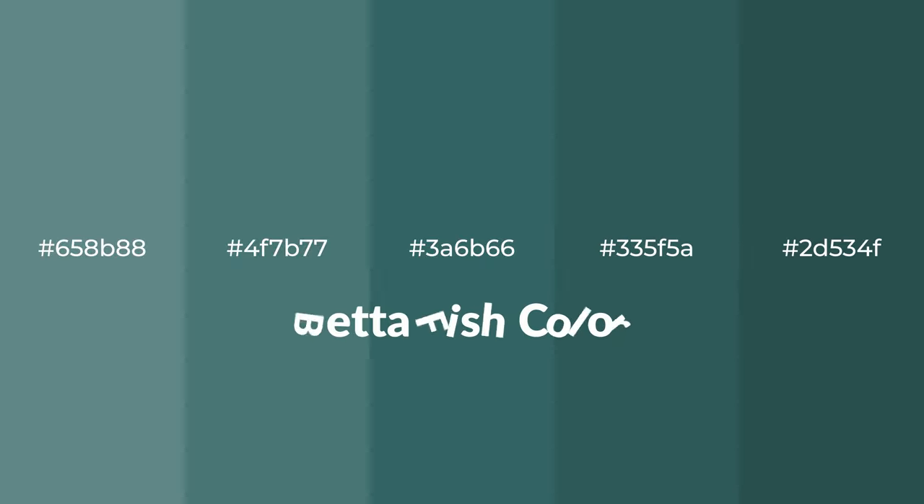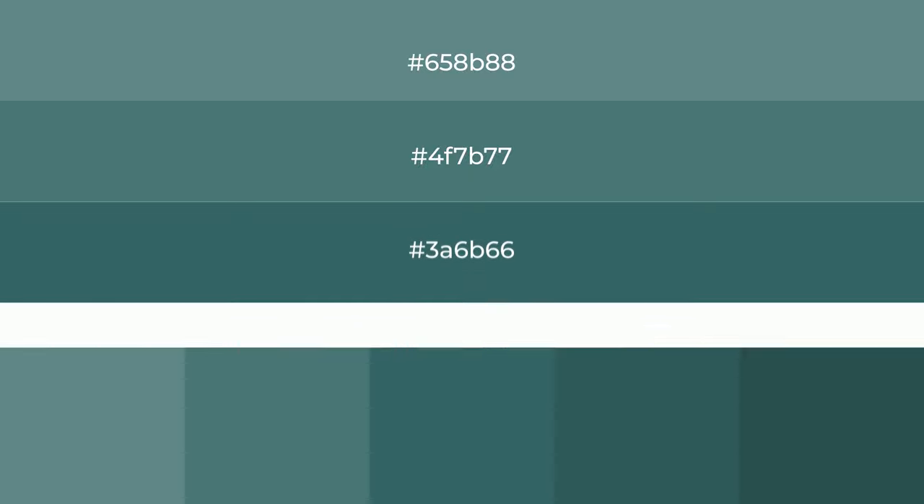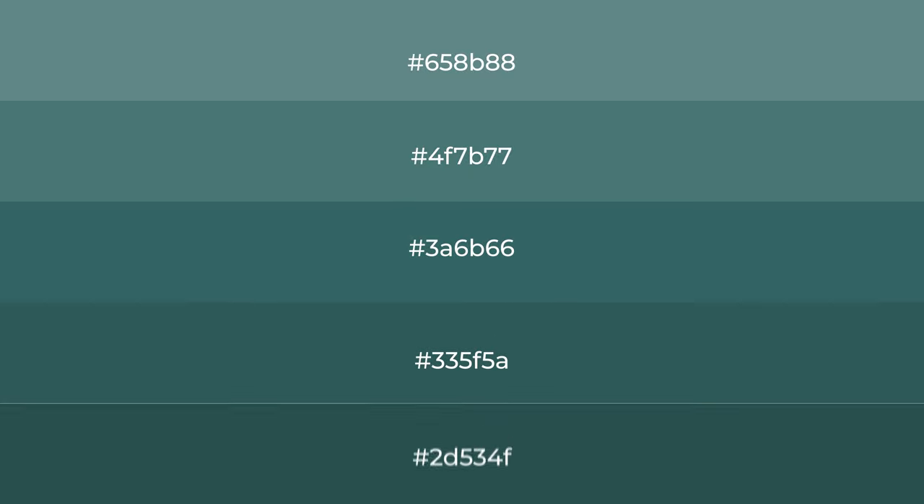Cool! Shades of betta fish color with green hue for your next project. To generate tints of a color, we add white to the color, and tints create light and exquisite emotions.